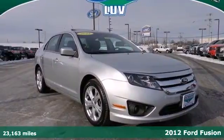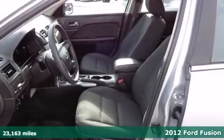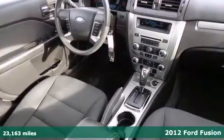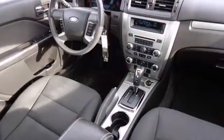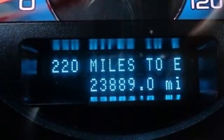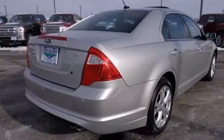Here's the 2012 Ford Fusion. This highly rated mid-sized sedan provides comfort, power and safety with its multiple standard features including variable intermittent wipers, a security system, anti-lock brakes, and the convenience of keyless entry and cruise control.